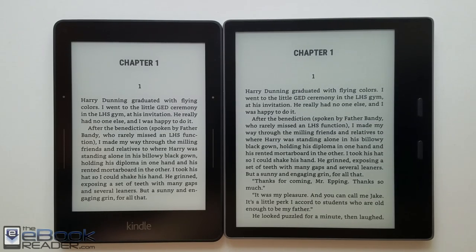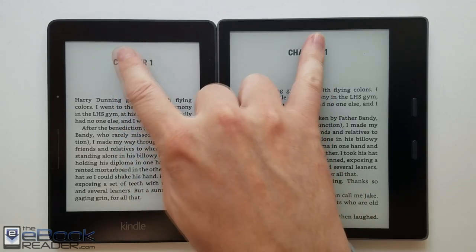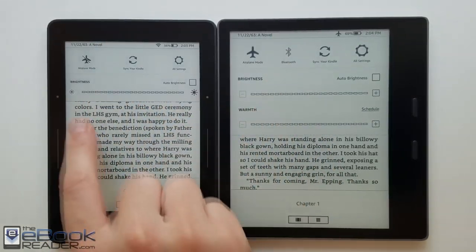Hey, how's it going everyone? I'm Nathan with TheEbookReader.com. I thought I'd put together a quick comparison between the Kindle Oasis and the Kindle Voyage.